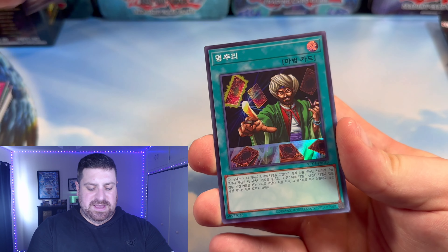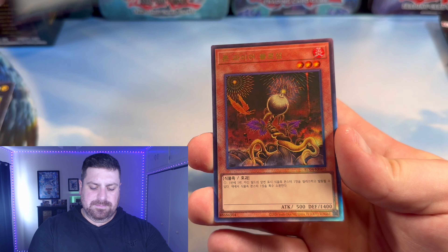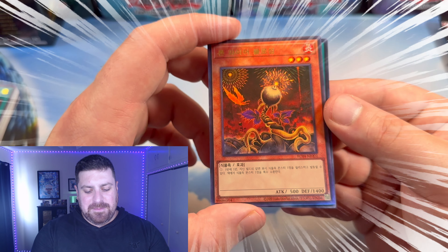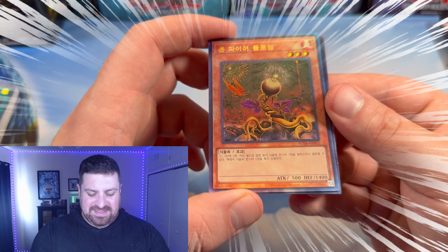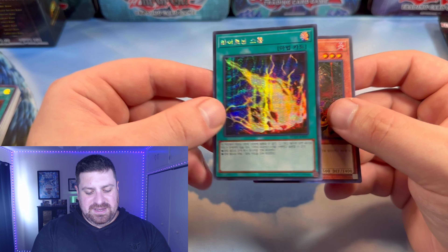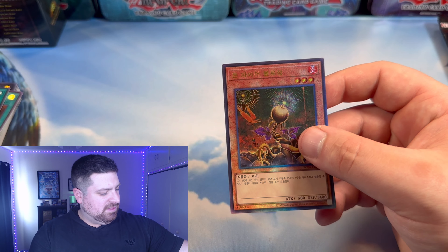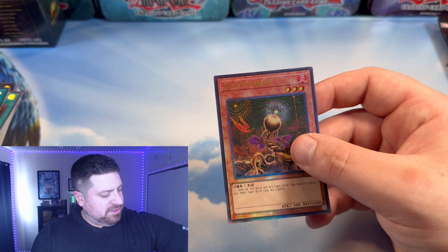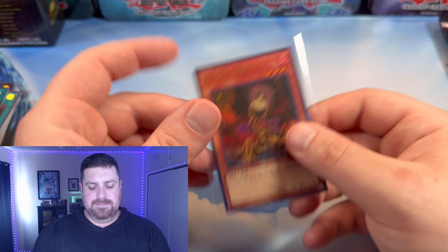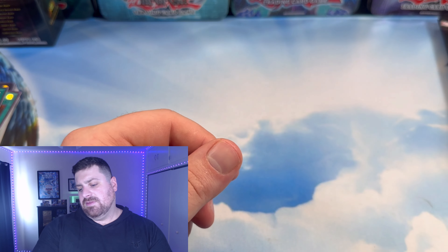Full Armor Photon Dragon, Reasoning. And the Ultimate Rare — Lone Fire Blossom! Very nice. It's definitely gonna be a fun one. And then Prismatic Lightning Storm — very nice. It's definitely gonna be a fun set, especially for Edison format stuff, like Lone Fire.